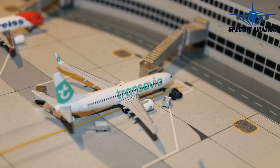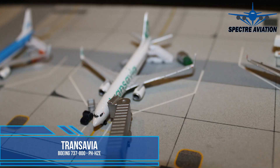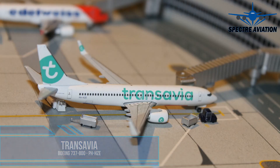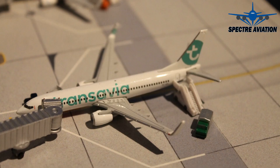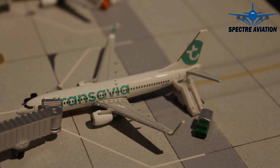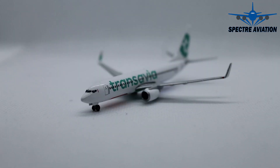Hi there, Spectre here and welcome to this episode of Aircraft Model Reviews. Today we are going to take a look at this Boeing 737-800 from Transavia, which just came in here at Review Airport from a sunny vacation destination. Luggage is being uploaded, cleaning is already underway, so let's take a quick look at this aircraft before it takes off for its next flight. Alright, and here she is up close, so let's dive straight in.